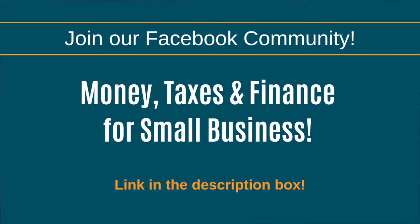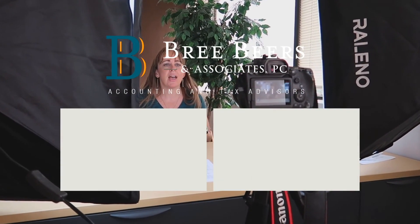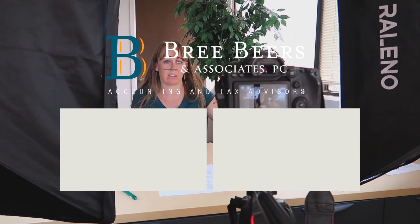If you guys have any questions about what we talked about today, go ahead and leave a comment below. I highly suggest you head on over to our Facebook community, Money, Taxes, and Finance for Small Business, because these topics are what we talk about on a regular basis and we have live trainings every week. You can access that group by clicking the link in the description box. Thanks for watching! If you found this video helpful, please give it a thumbs up, subscribe, and hit the notification bell so you never miss a future video.